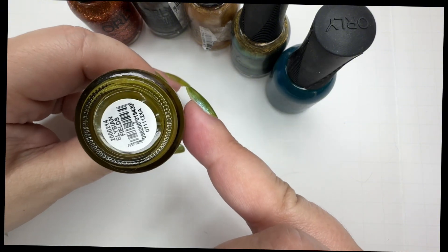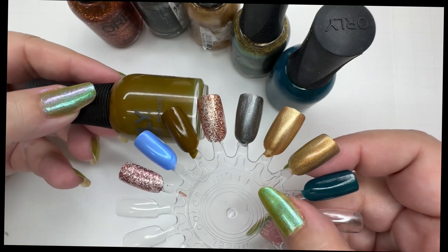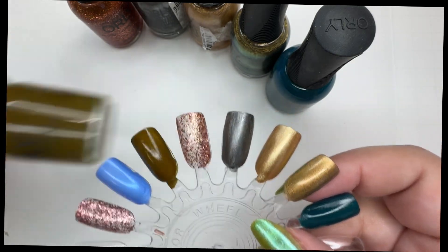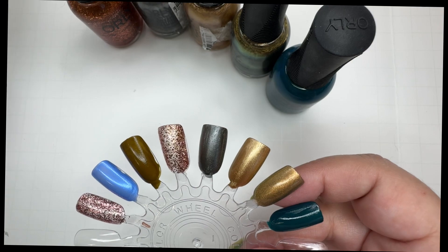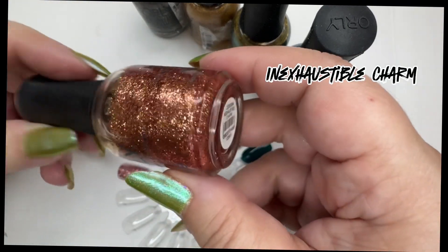But if you ever watch Hillary from Mediocre Manny's, this is one of her favorites. Elysian Fields — interesting color. I don't think I'm going to keep that; I was going to give it a shot but I don't think it's gonna work. This one is also like a rose gold glitter; I don't know.